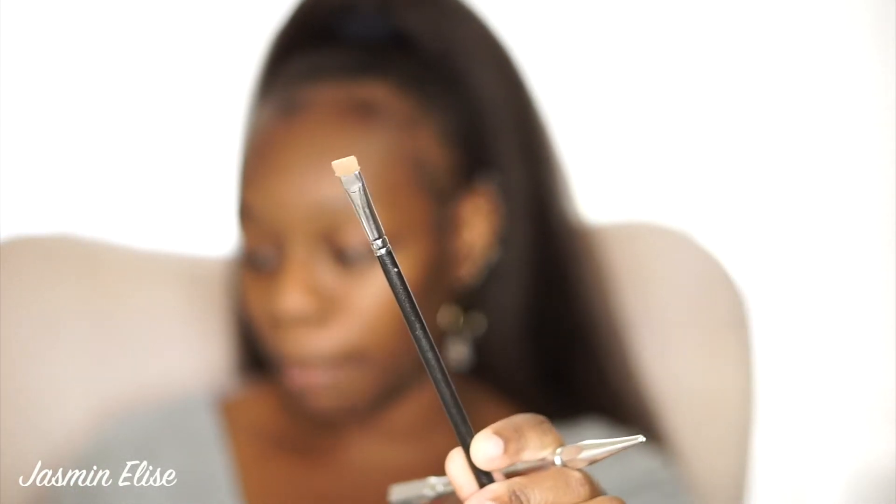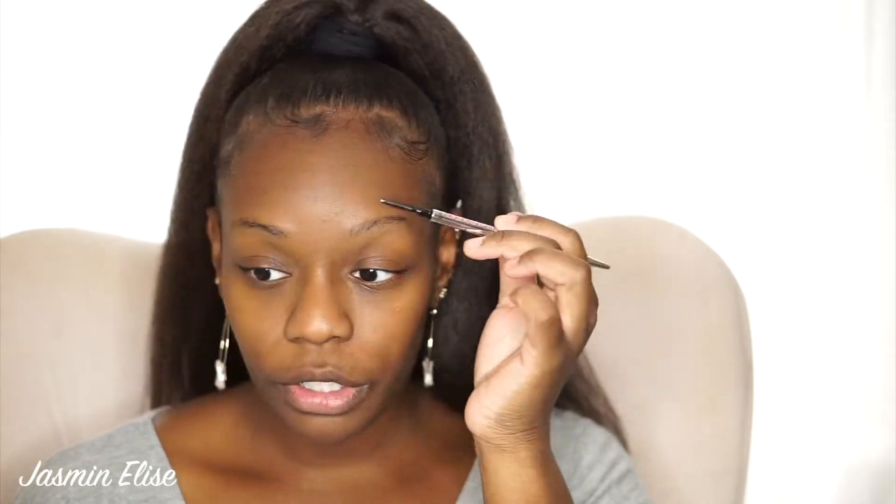For my updated brow routine I'm going to be using the Benefit Precisely My Brow Pencil and the MAC Studio Finish concealers. I have two different shades — the bottom a little bit more highlighted and the top my actual skin tone. I'm also going to be using a flat brush by MAC.